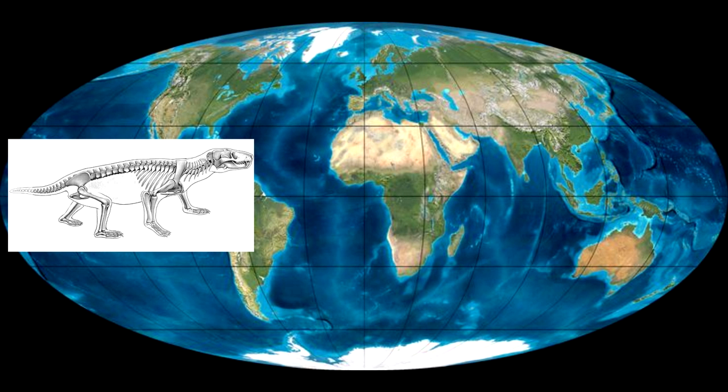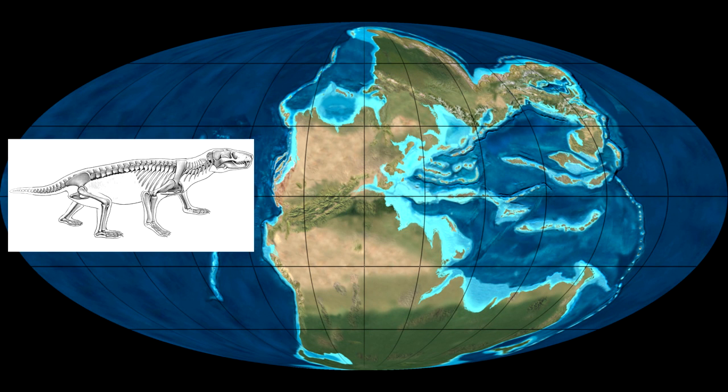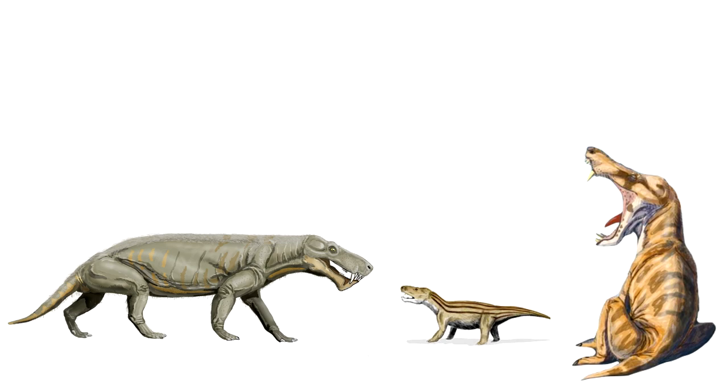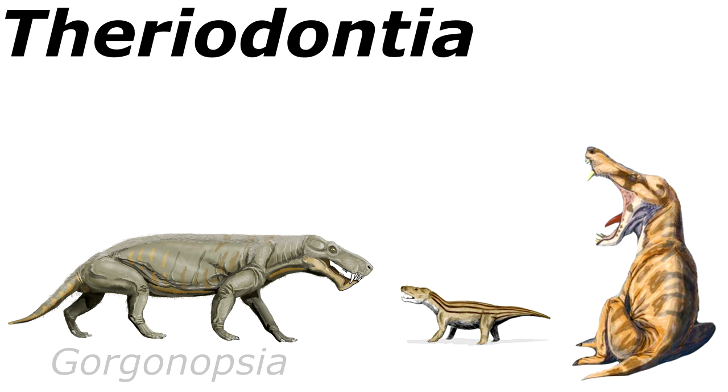A decent number of Thrinaxodon fossils have been found not just in South Africa but also in Antarctica. That's because 260 million years ago — long before the dinosaurs, even back when all of Earth's dry land was locked into a single great landmass — the little carnivore would have called Pangea home. Thrinaxodon hails from an ancient line of reptiles called theriodonts.